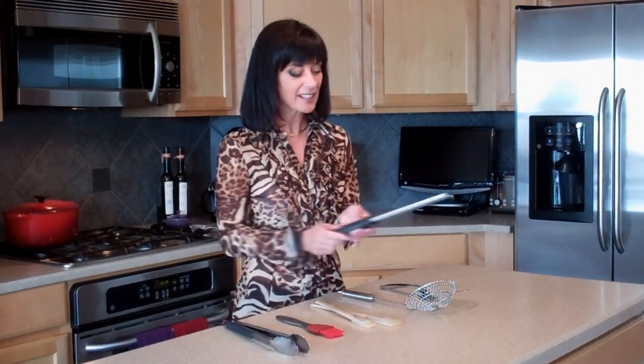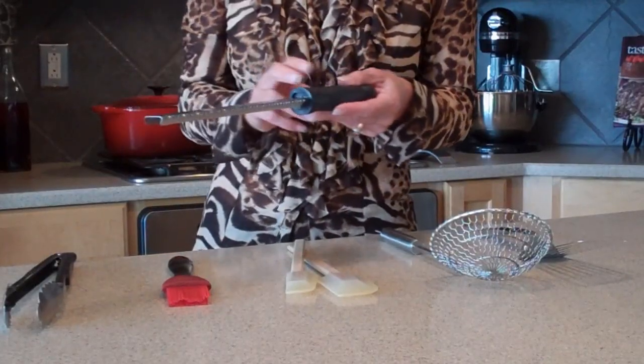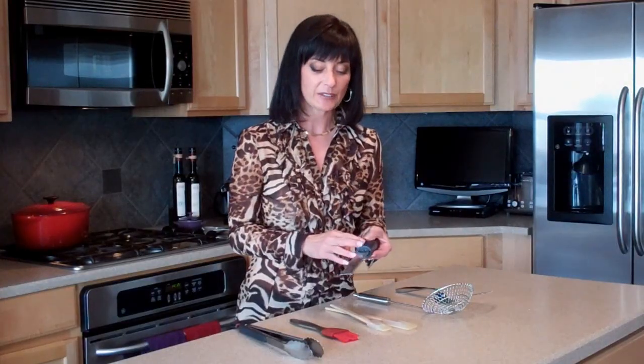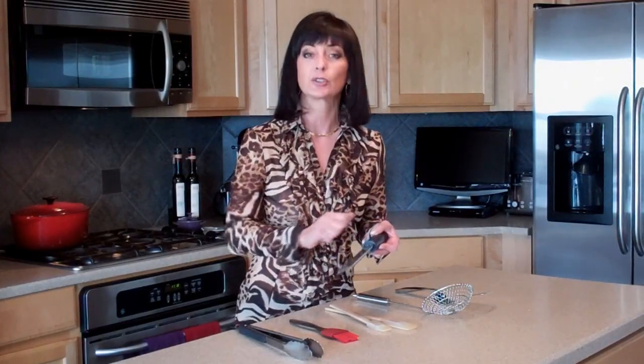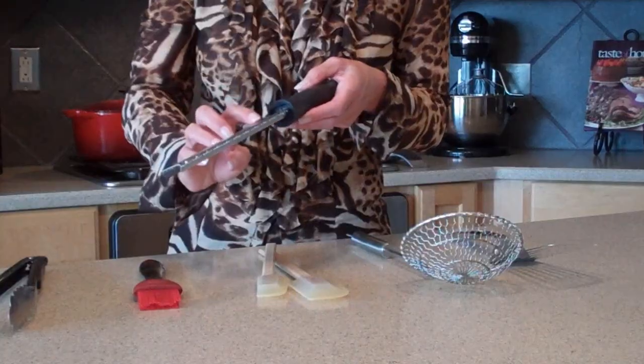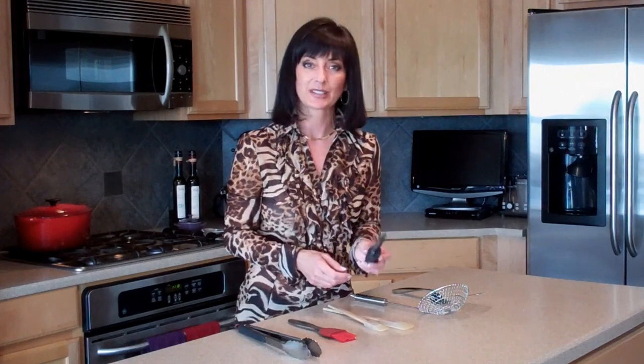This next piece is called a microplane, and they come in a variety of sizes as well. But I find this one covers the most ground for me. It is great for zesting citrus fruits, grating fresh ginger, even garlic. I love it for grating fresh parmesan on top of pastas or sautéed vegetables. It also works great for spices because the teeth are very small. I love buying whole nutmeg and I can grate it right on top with this — it works perfectly.